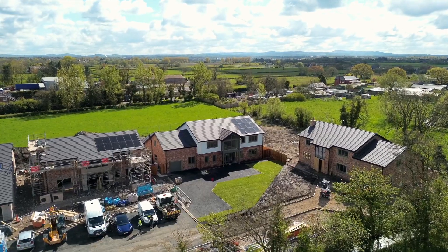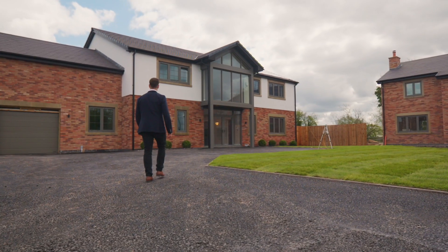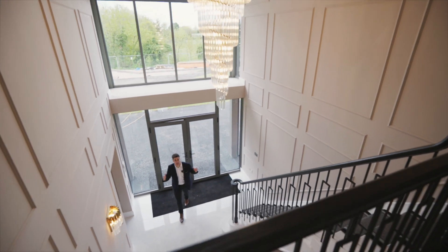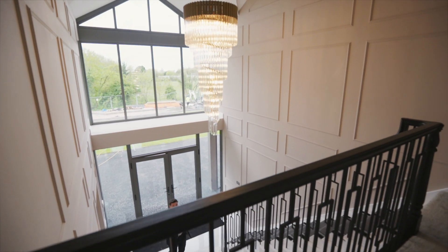The first property here is already finished, so let's go and take a look around. Whilst all these homes are unique, some features run throughout — big statement entrances with lots of glass like this.